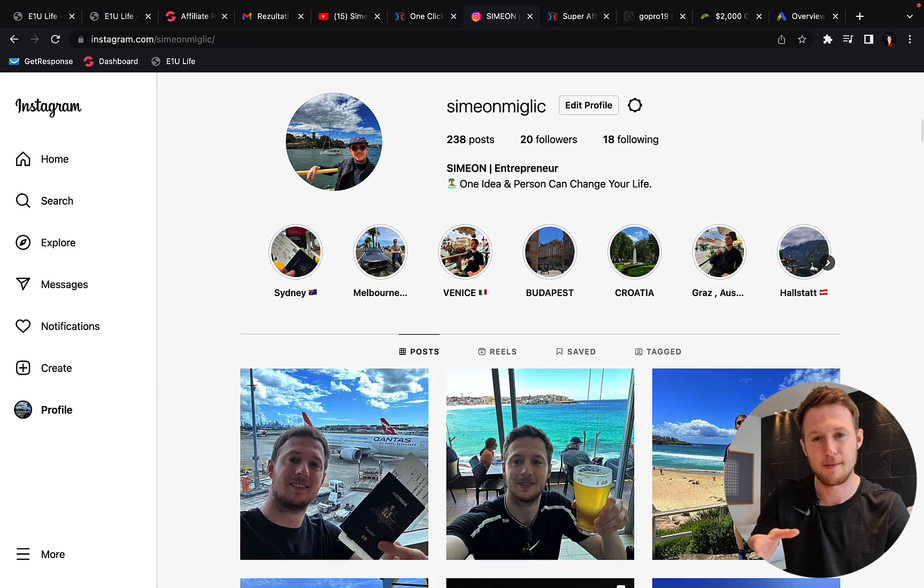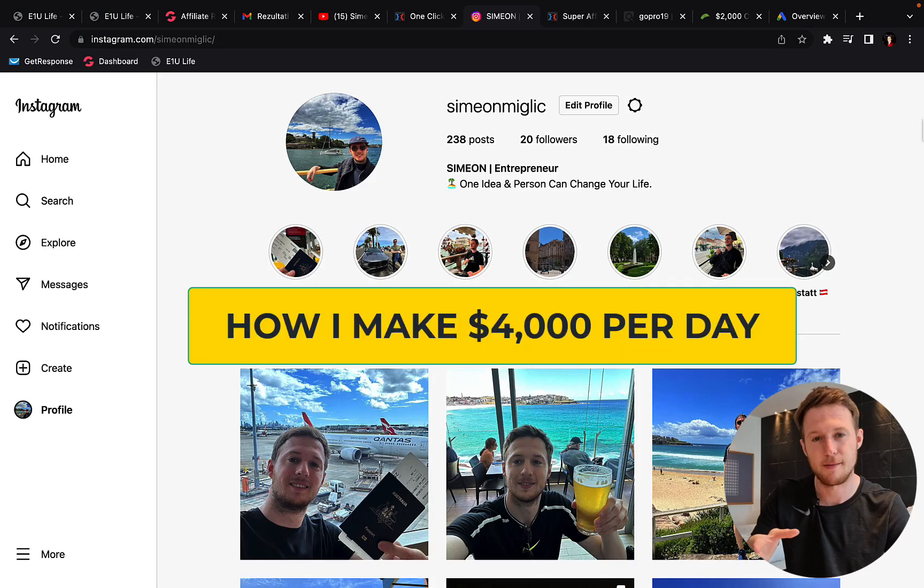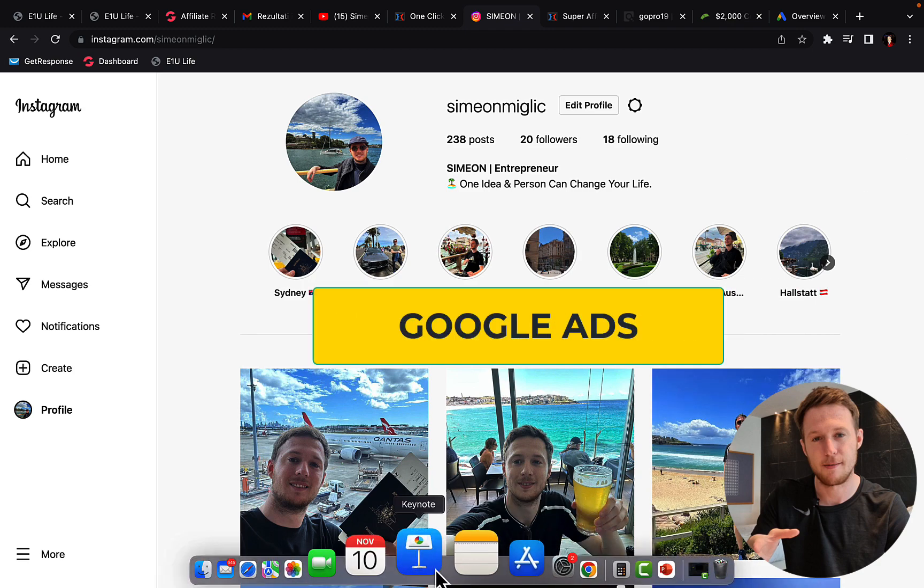Hi my friends, Simon here. In this video today I'm going to share with you how I make $4,000 per day with affiliate marketing and Google Ads.